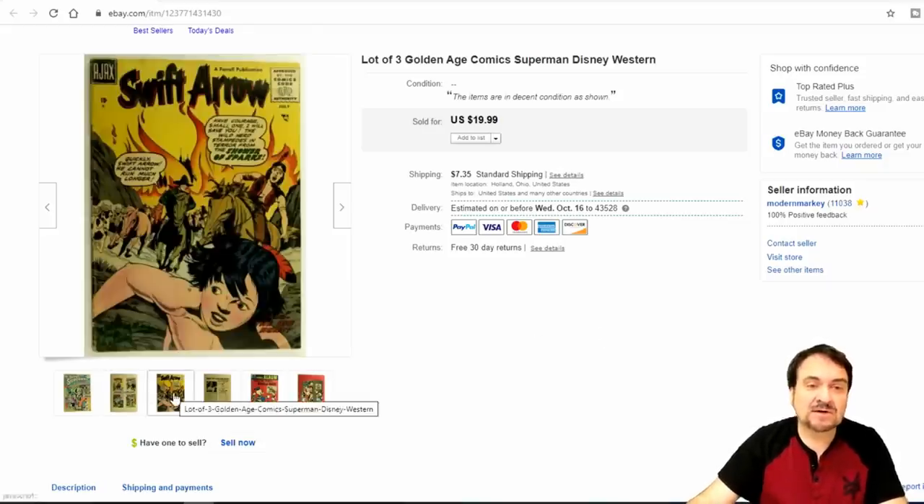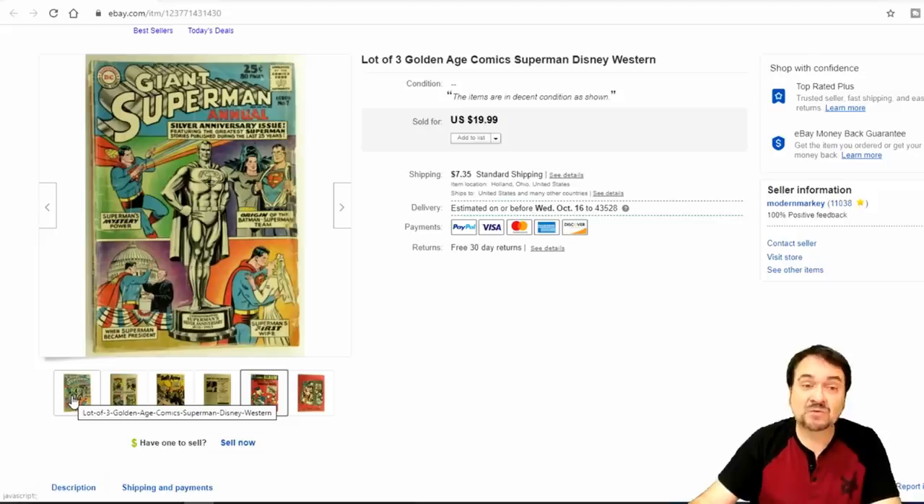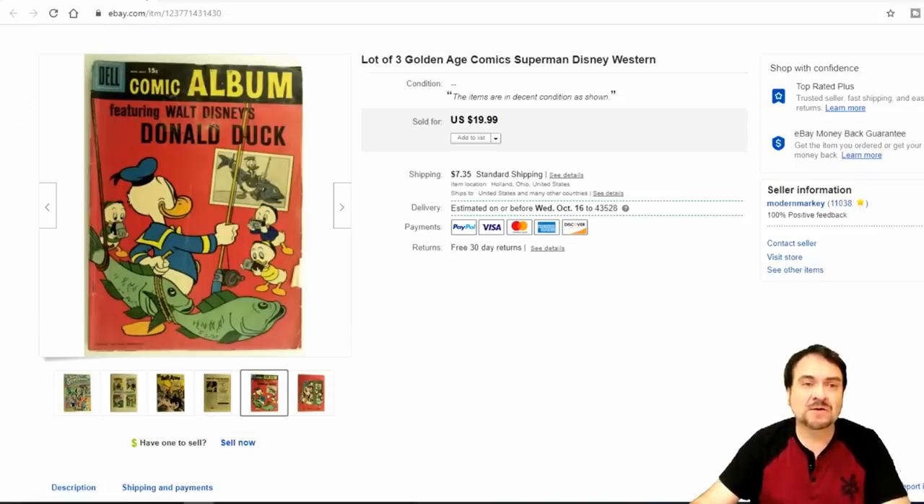There are other ones in here too — I've got nothing into them; all three of them, I still don't even have a dollar into them. This is an early 50s Swift Arrow by Ajax and then an Adele Comic Album with Donald Duck. Now this is a 15-cent cover but it is from the 50s, so these don't sell for much on their own. What helped sell this one is the Giant Superman — somebody probably wanted that one and figured they could do something with the rest.